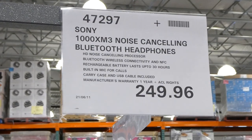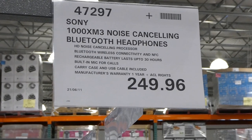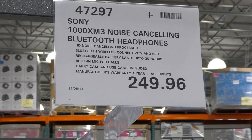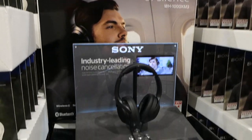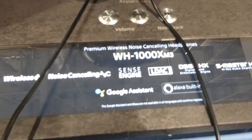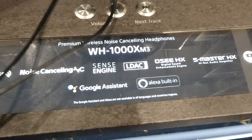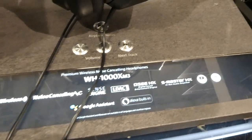The Sony noise-cancelling Bluetooth headphones are on special at our Costco for $249.96. They're wireless noise-cancelling with a Sense Engine, LDAC, Alexa built-in, and Google Assistant. They also have quick charge and a 30-hour battery.